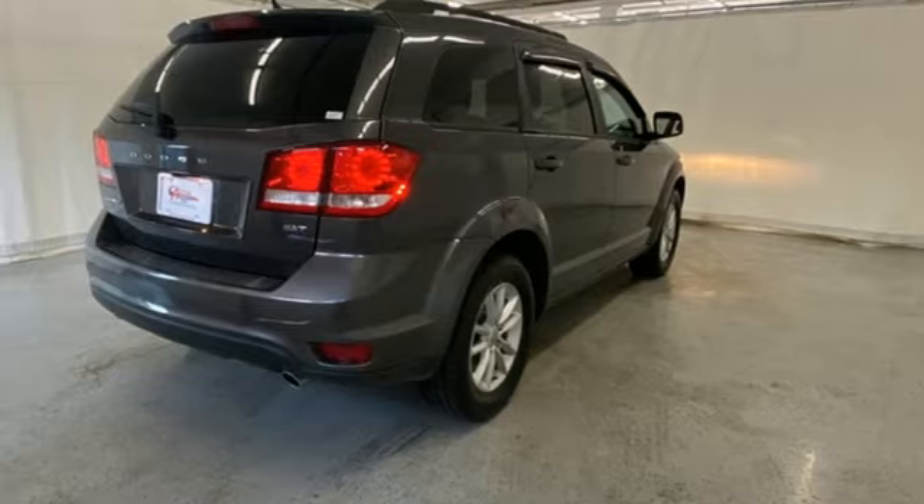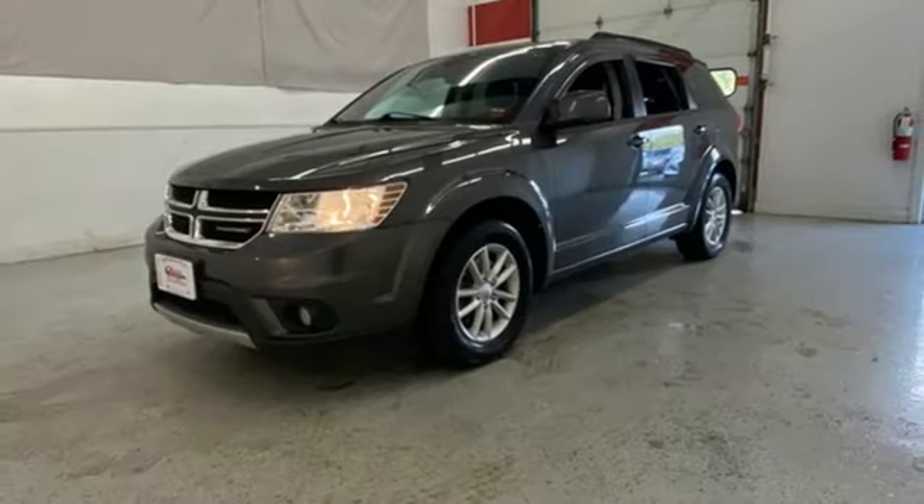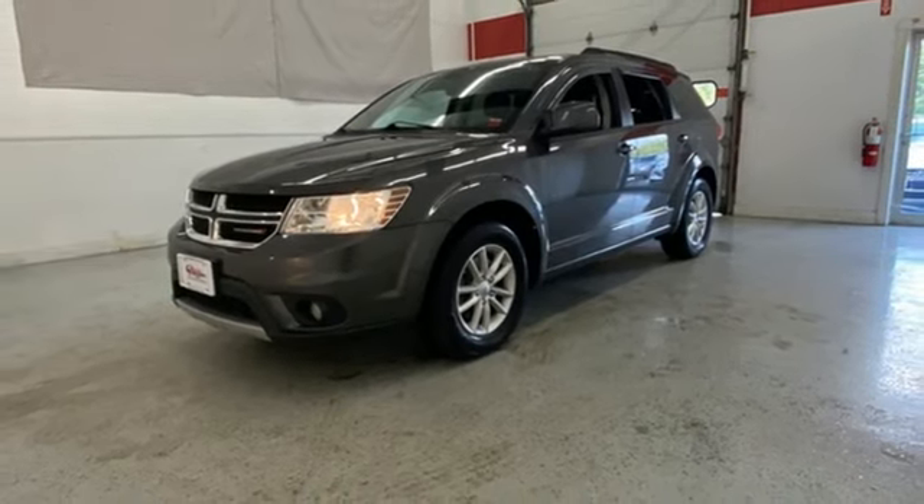Multi-speed automatic transmission. Dodge doesn't do middle-of-the-road. Leave average in the dust. Hurry in today and see it for yourself.